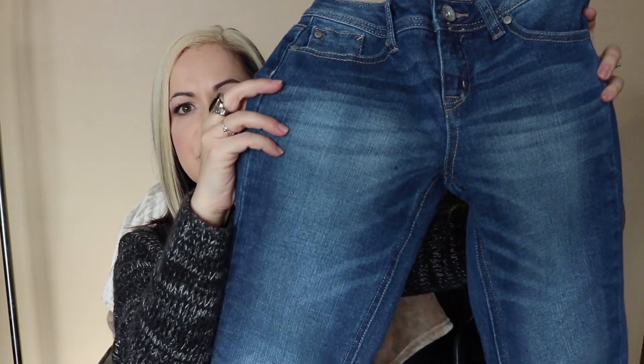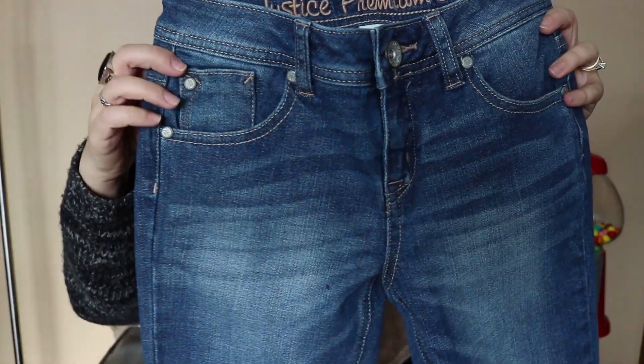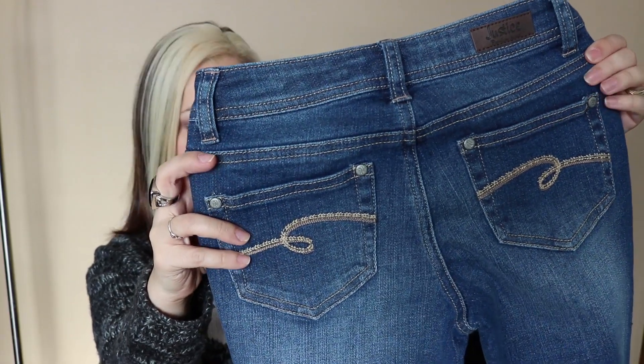The last thing I picked up were these jeans from Justice — also $1 — in a size 10. They're quite a large 10, so like the coat for my son, I'm just going to tuck these away and she can wear them next year. They are in excellent condition and look like they've not even been worn. I'll wash them, tuck them away, and she'll have them for next year. I only paid $1.